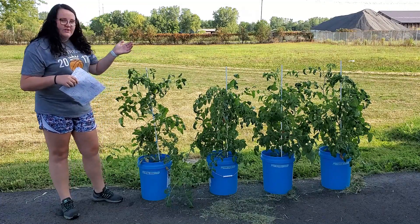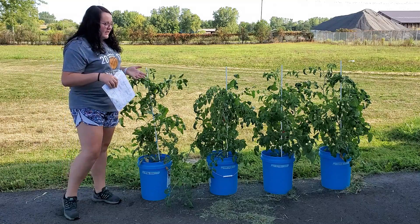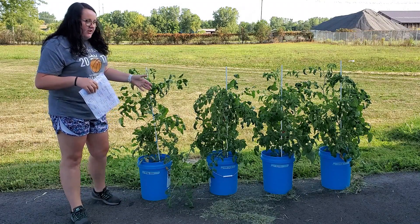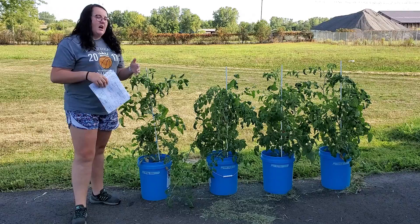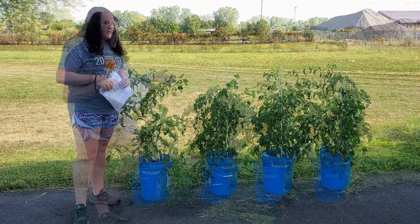We have the same types of tomato plants, which are Roma tomatoes, and I have them in four different buckets. You may be asking why four different buckets. Well, my goal was to see the difference of how well a tomato plant would grow in different growing mediums.